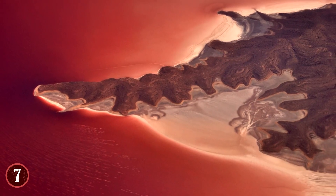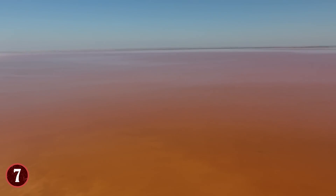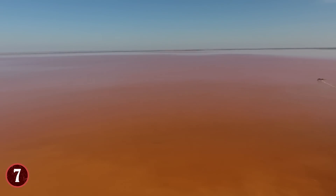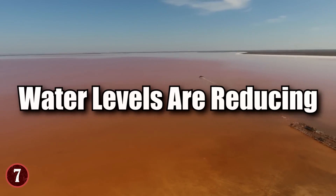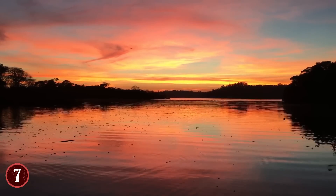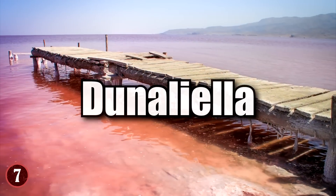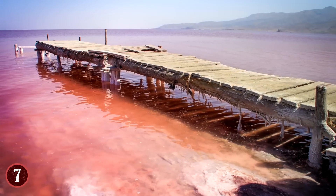The answer lies in what's been happening to the lake. With increased droughts, heat, and the need to take water from the lake for irrigation, the water levels are reducing, which has caused the salinity to increase. This makes it the ideal breeding ground for an algae called Dunaliella, which can cause water to turn red when it's present in high enough quantities.